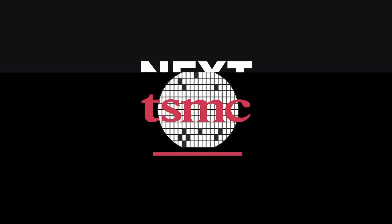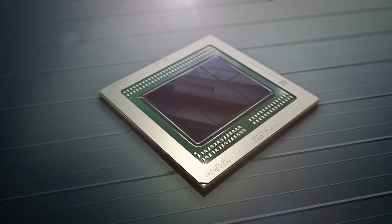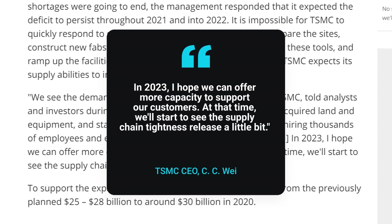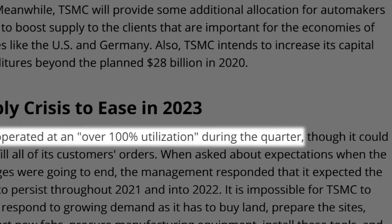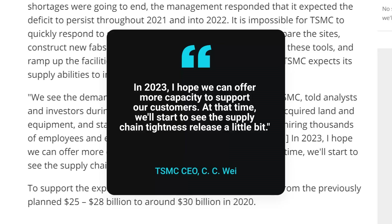Especially when TSMC is saying things even worse — and remember that TSMC makes AMD's GPUs and CPUs. During the company's first quarter earnings call, TSMC's CEO stated: 'In 2023, I hope we can offer more capacity to support our customers. At that time, we'll start to see the supply chain tightness release a little bit.' TSMC doesn't expect things to really ease up until 2023. TSMC has reportedly operated at over 100% utilization in Q1 and has a ton of clients — that's two more years.